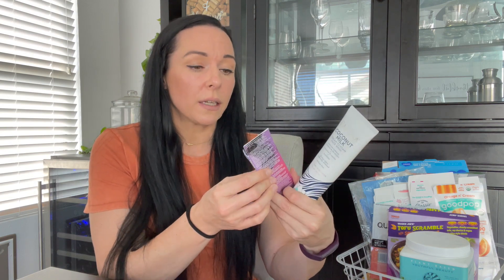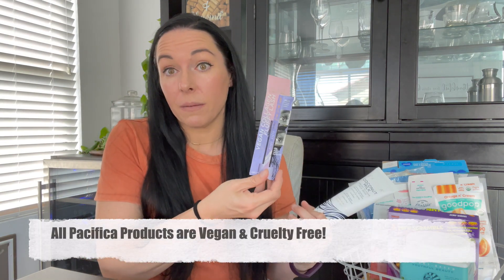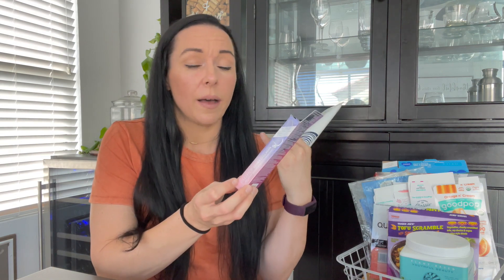I decided to throw in a couple of non-food vegan items. I've been on a kick of Pacifica products for about six months now. This is their newer mascara — the vegan collagen fluffy lash mascara. I'm wearing it now and I really, really like it. It's a very heavy one, which I like. I got it from Ulta and I told you guys when I hauled it that I would give an update — I'm still using it. I like it. I would get it again.